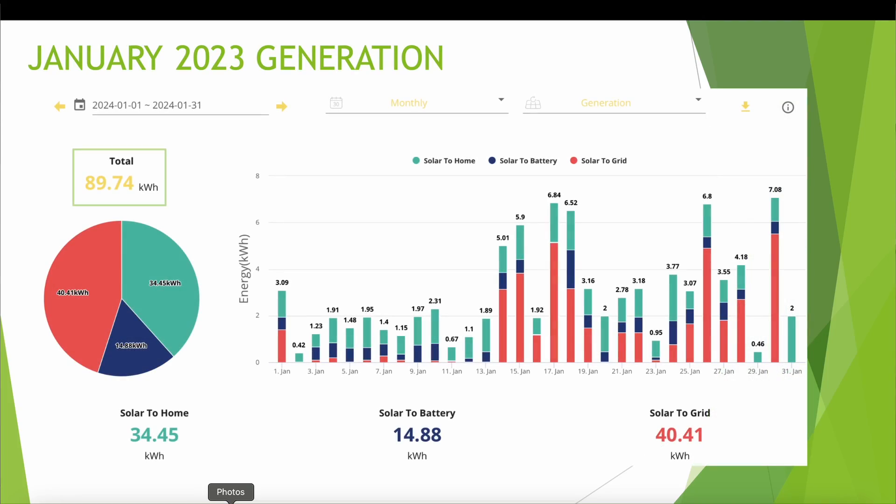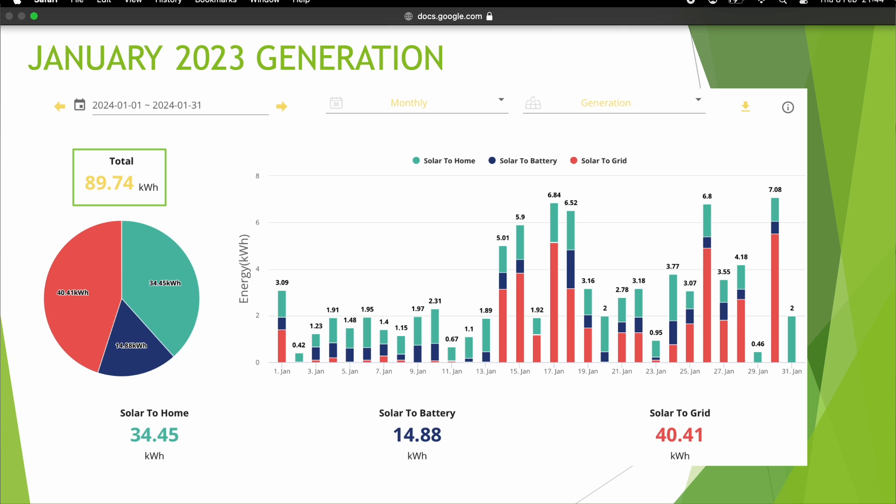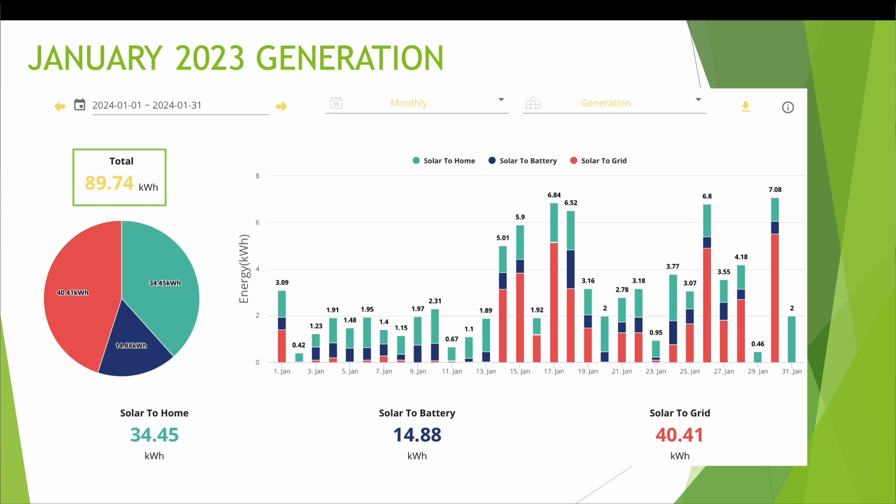Let's get straight into the figures and first let's take a look at the generation for January 2024. Thankfully we had no days this month where we had 0kWh generation like we had on one day in December. It was a little better overall as we moved past the short days and we had a total generation across January of 89.74kWh, compared with around 50kWh in December — so nearly double. 34kWh of that was used to power the home, 14kWh went to the battery and 40kWh was exported back to the grid.